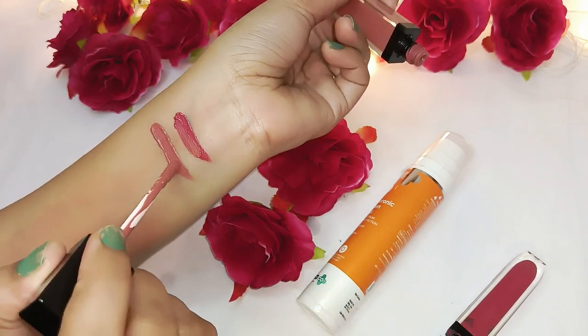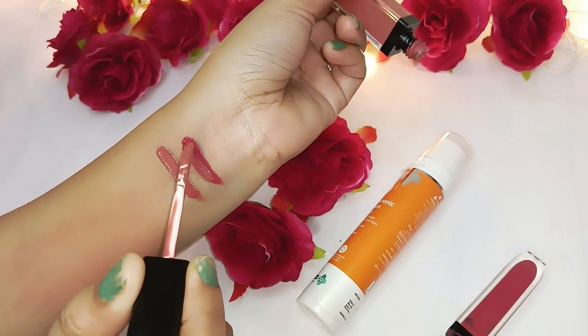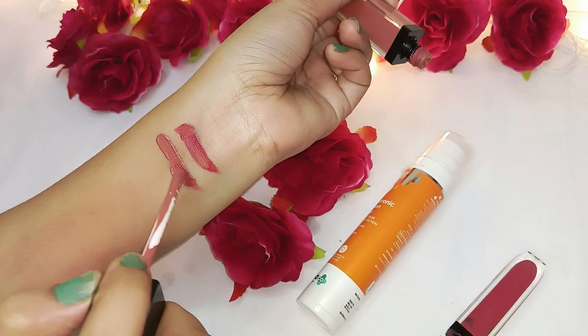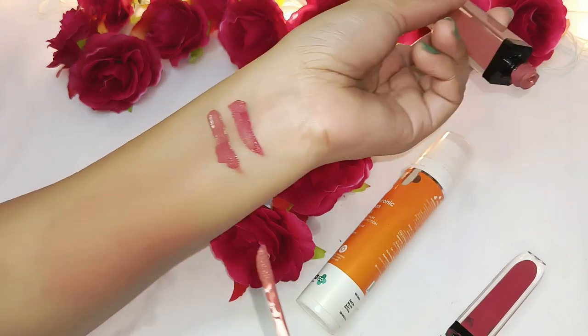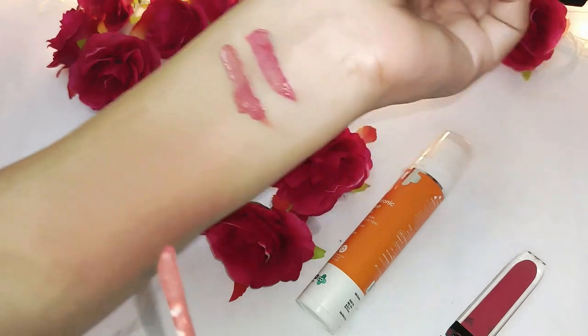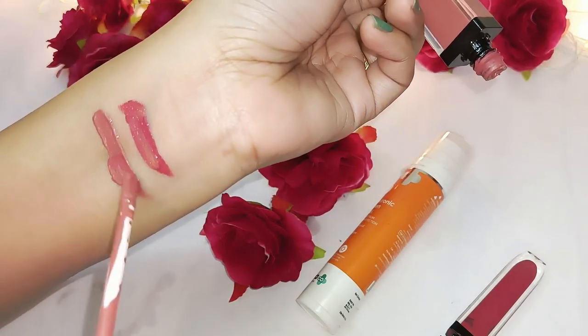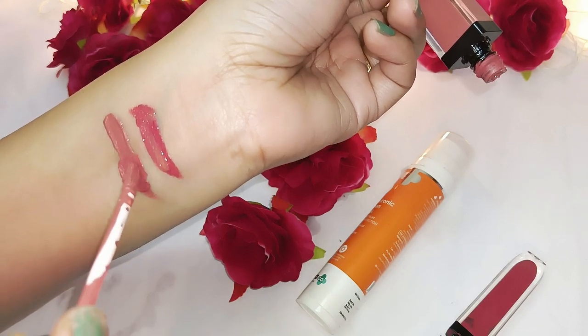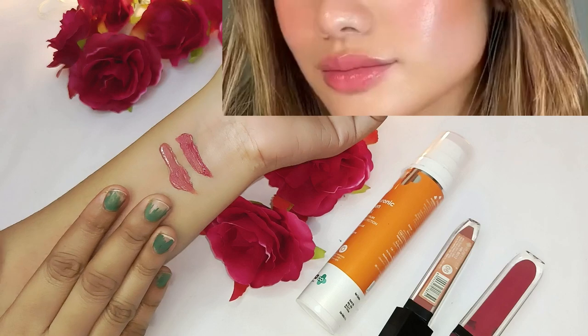I have a nude lipstick here and a new shade which you can use every day. The shade is a dark pink. You can apply the lipstick and get a tone that is so beautiful.